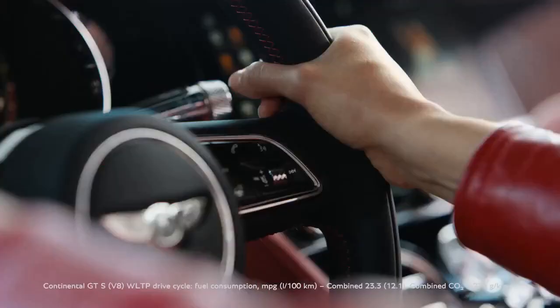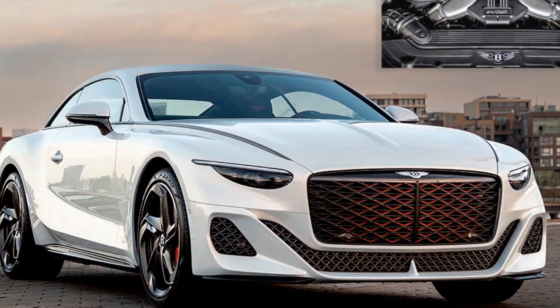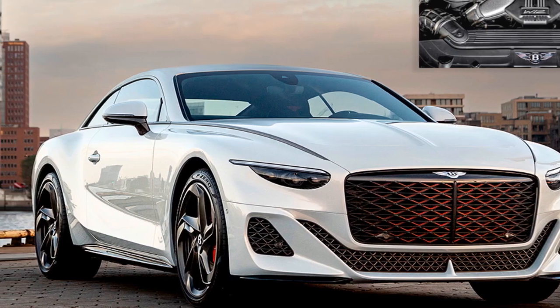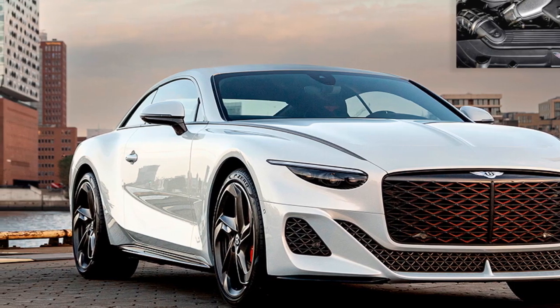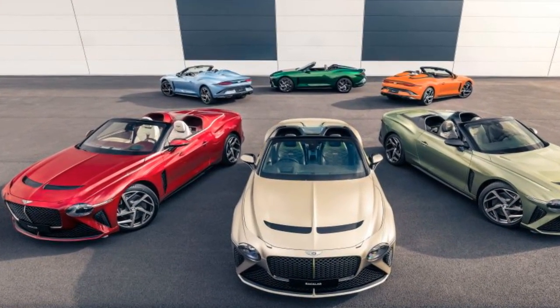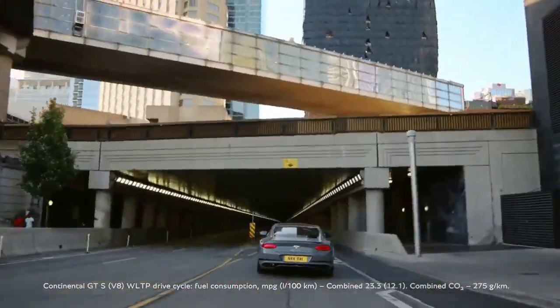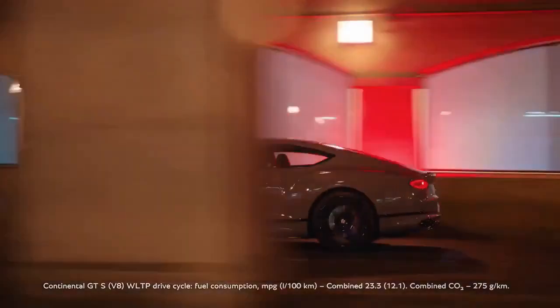3. Customization Options — Bentley offers extensive customization options, allowing buyers to tailor the Batouar to their specific tastes and preferences, from paint colors to interior materials and finishes, resulting in a truly bespoke driving experience. 4. Advanced Technology — The Batouar features the latest in infotainment and connectivity technology, including a high-resolution touchscreen display, Apple CarPlay, Android Auto, and a premium sound system, enhancing the driving experience and convenience for occupants.